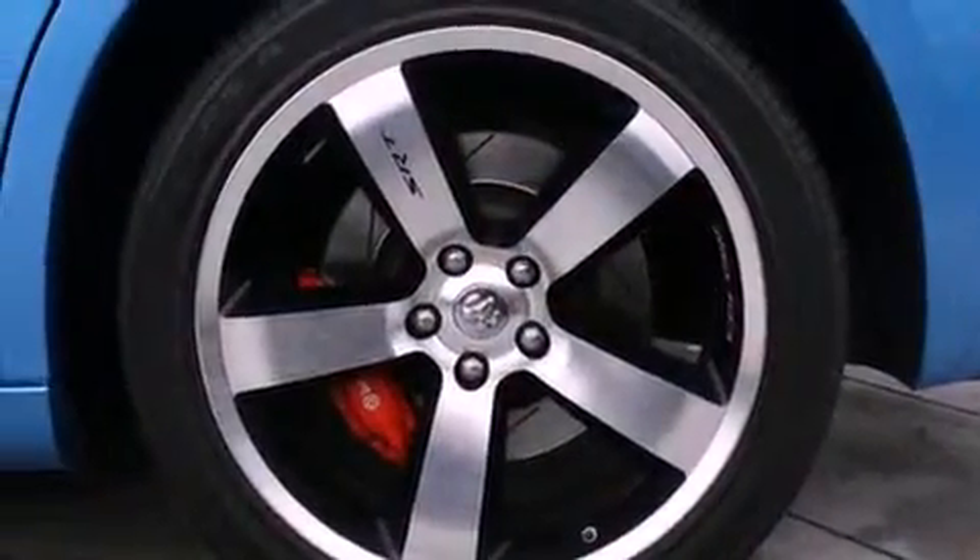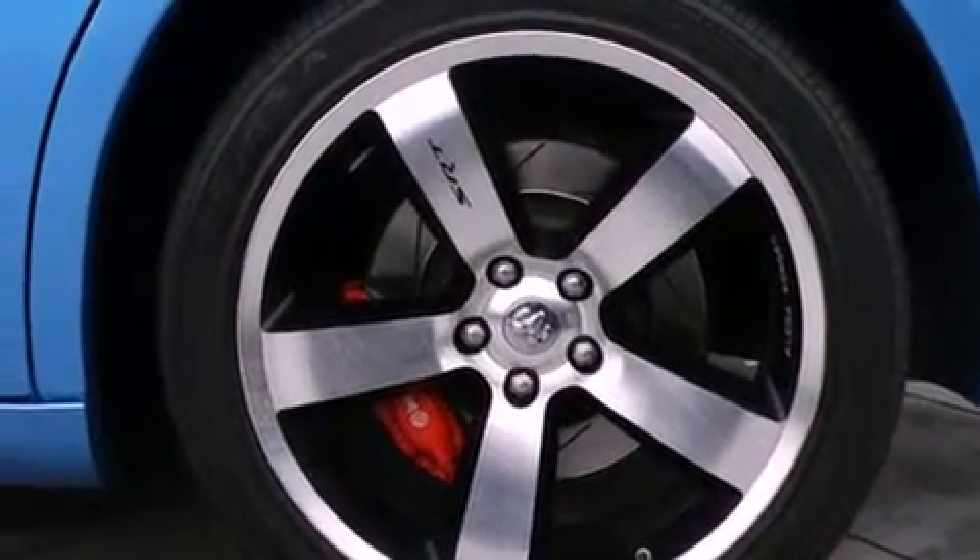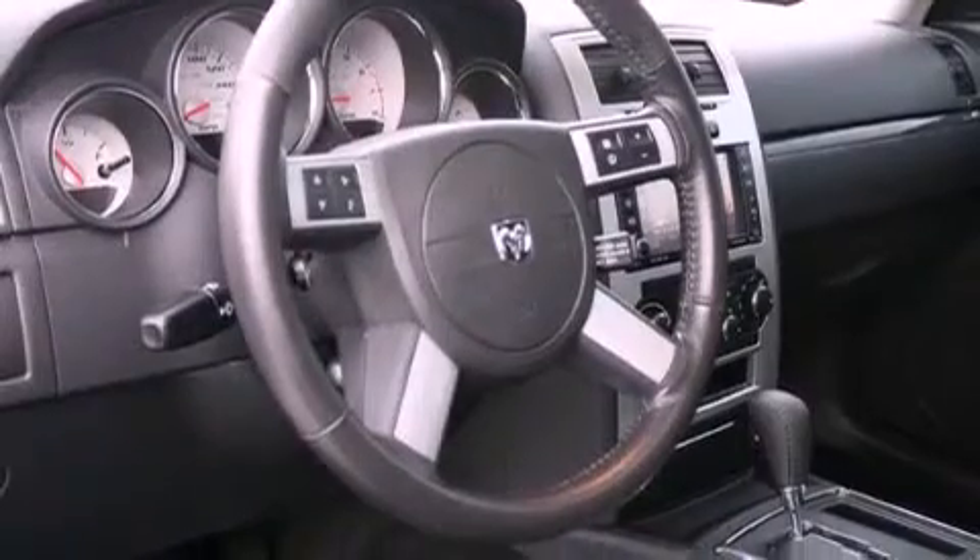Its top features include a navigation system, power adjustable driver pedals, a sunroof, heated seats, alloy wheels, and a tire pressure monitoring system.